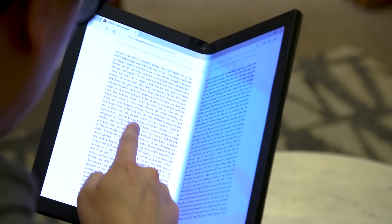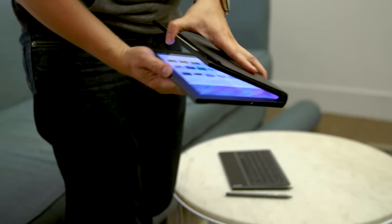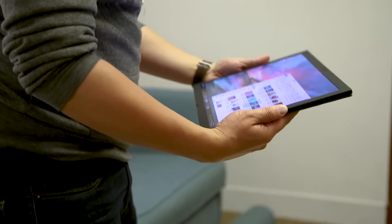Foldable displays are going to become a thing, and we've already seen them on phones like the Samsung Galaxy Fold. But I bet in the next year or two, a lot of laptop or tablet-type devices will also have foldable displays. So I went over to meet with Lenovo and chatted with Mike from their team to learn about this new product.